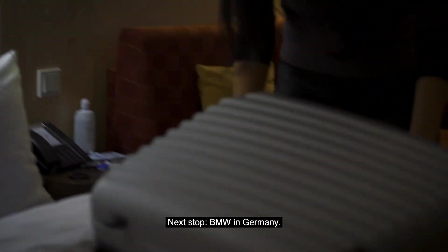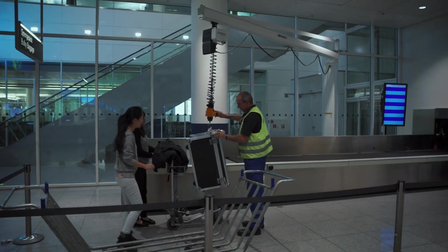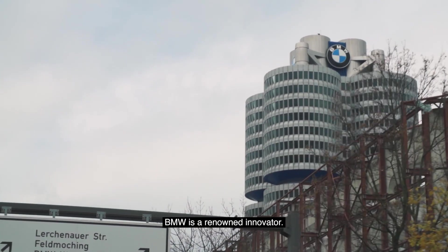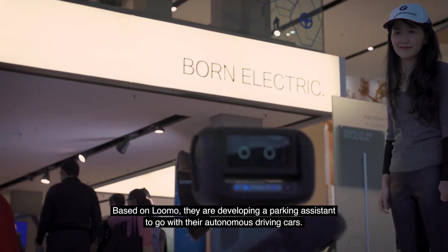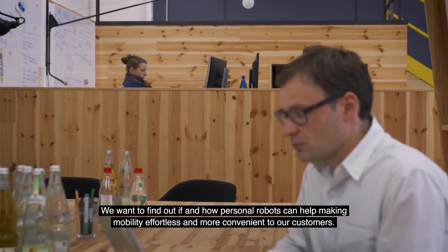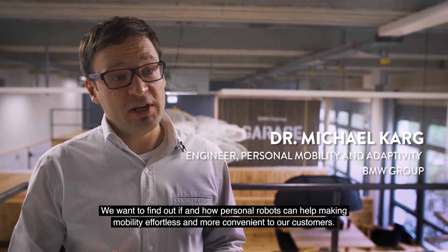We think the Segway Robotics platform can provide a level of companionship for an elderly person, but at the same time be able to assess their health conditions by observing them. Next stop: BMW in Germany. BMW is a renowned innovator. Based on LUMO, they are developing a parking assistant to go with their autonomous driving cars. We want to find out if and how personal robots can help make mobility effortless and more convenient for our customers.